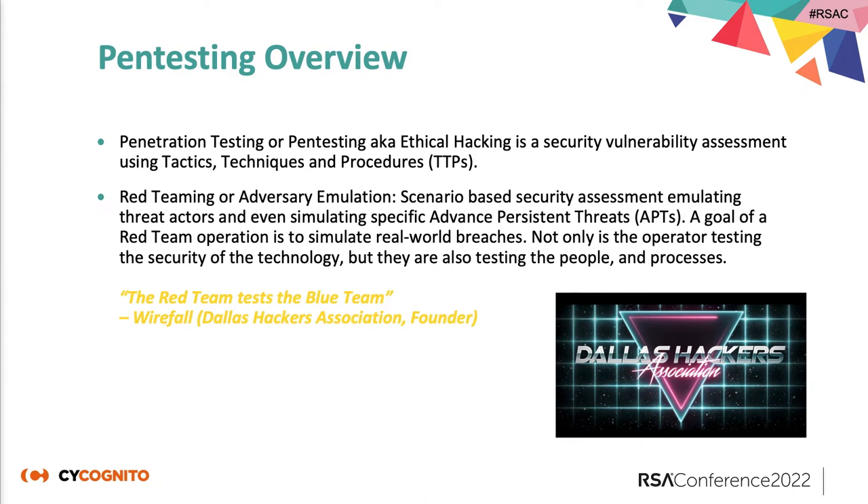Red team or adversary emulation involves scenario-based assessments, emulating threat actors and even simulating specific APTs. The goal of a red team operation is to simulate real-world breaches. There's a lot of confusion in the industry because true red teaming is adversary emulation — you're trying to find vulnerabilities that could be exploited to lead to a breach. With a pen test, you're trying to find all exploitable vulnerabilities and exploit them so you know what's there. If you were just doing red teaming, you'd miss a lot. One of the best descriptions from Wirefall, the founder of Dallas Hackers Association, was: the red team tests the blue team — testing the reactions of defenders, reaction times, and technology.